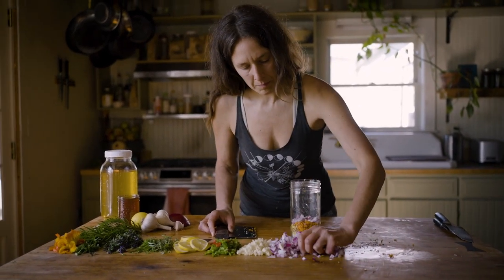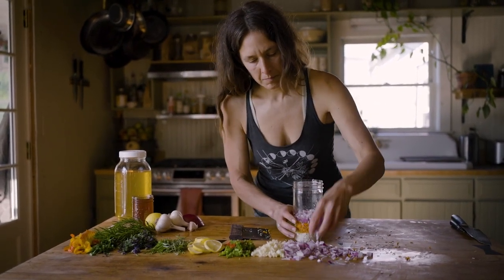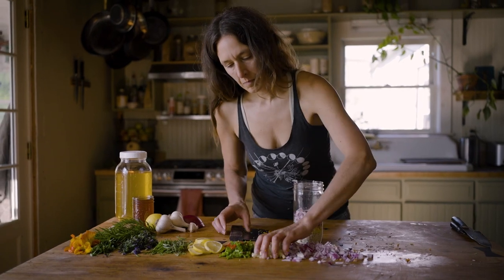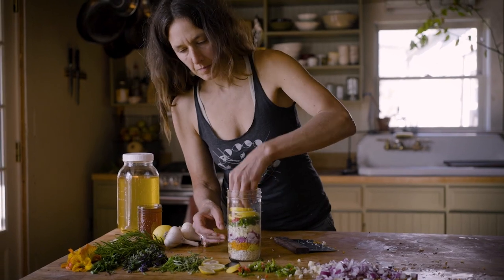I think it's really important to bring back the connection that food is medicine. Plants are meant to feed and nourish our bodies, but they can also help mend our bodies and help support us in staying vital.